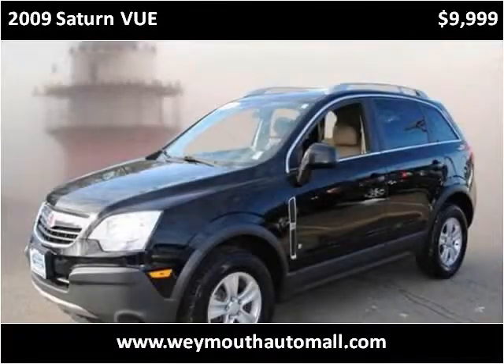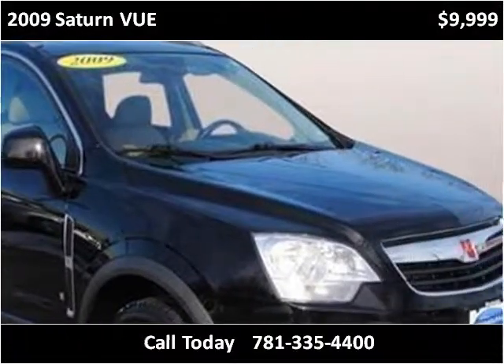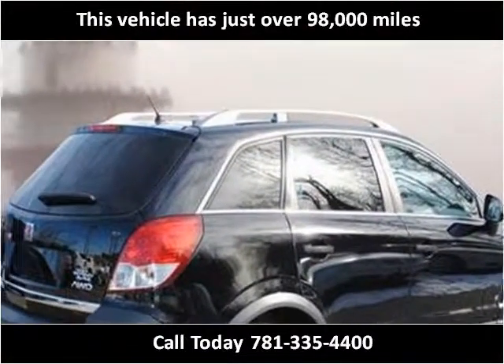This 2009 Saturn Vue is available from Weymouth Auto Mall. This vehicle has just over 98,000 miles.